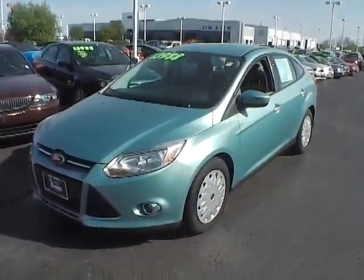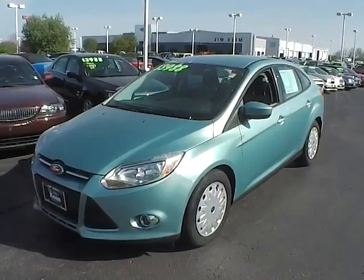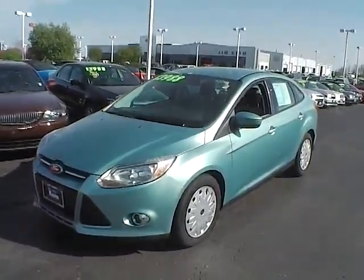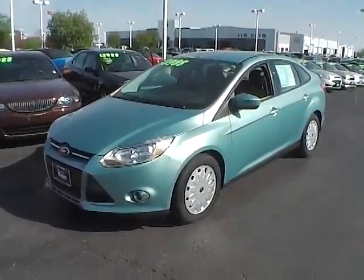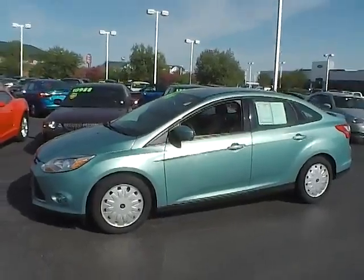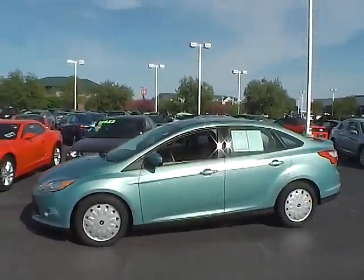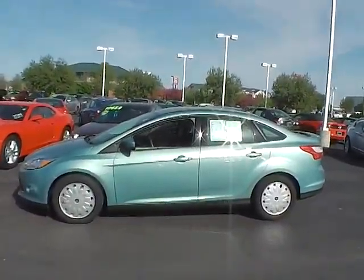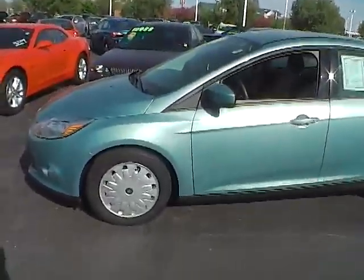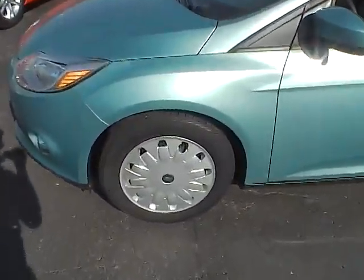Today's video is on a 2012 Ford Focus SE. This vehicle is frosted glass metallic with light stone interior. It has a 2 liter 4 cylinder engine, and with an automatic transmission, this vehicle gets 26 to 28 miles per gallon in the city, with 36 to 40 on the highway. With 19,479 miles on it, this vehicle does still come with its factory warranty.